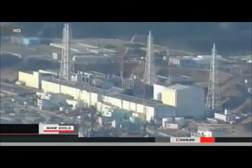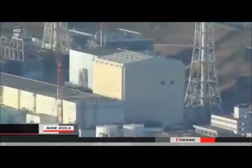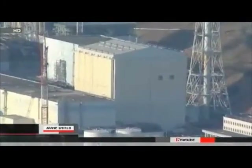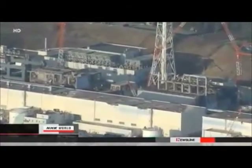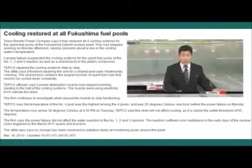Engineers traced the problem to three high-voltage switchboards. They say they've bypassed these devices and reactivated the electricity, managing to get the cooling systems for all four pools operating again. The engineers say they still have not figured out what caused the malfunction. TEPCO's spokespersons say radiation levels around Fukushima Daiichi have not changed, and the mechanism that cools the melted fuel in the reactors has not been affected.